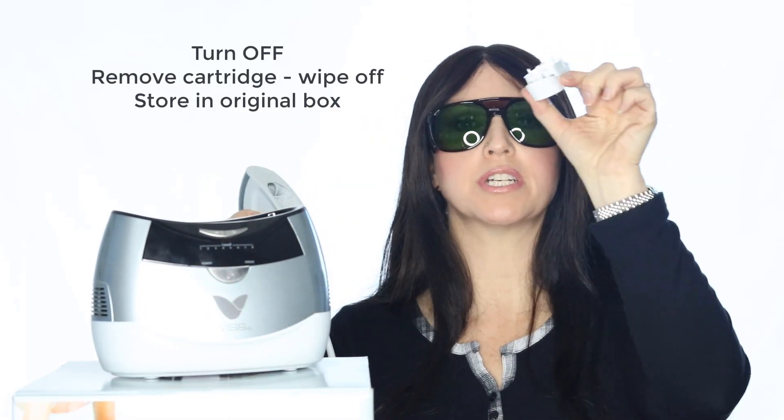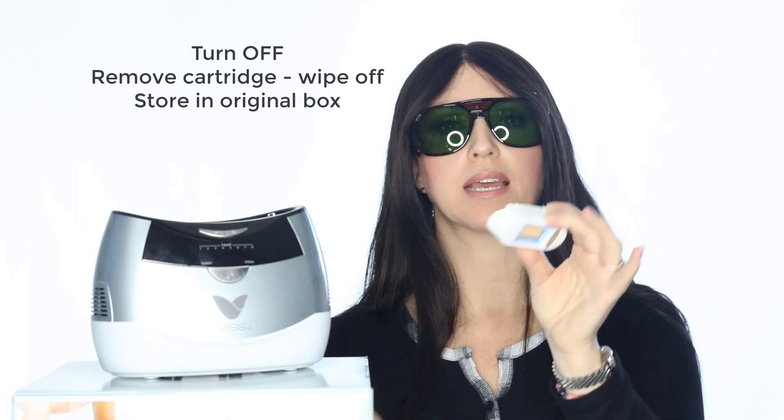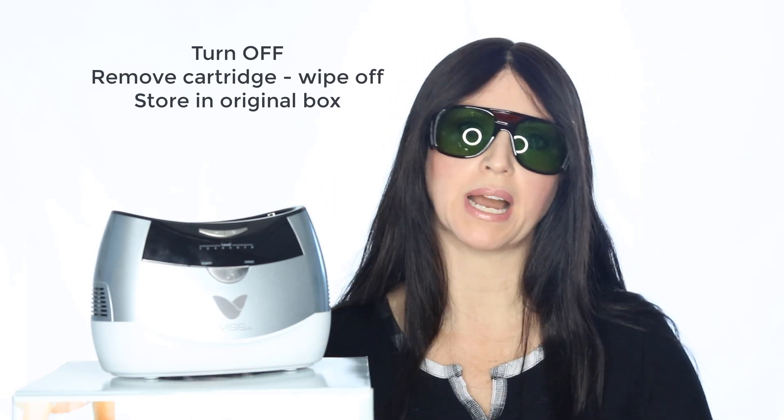When you're done, turn the power off, remove the cartridge, clean it, and put everything back in its original box for safety. Use care and make sure that you don't wrap your cord too tight — wrap it up loosely in the box because you don't want to break any of the wires inside the cord.